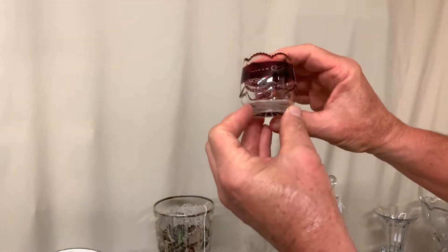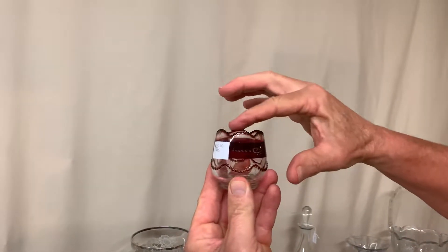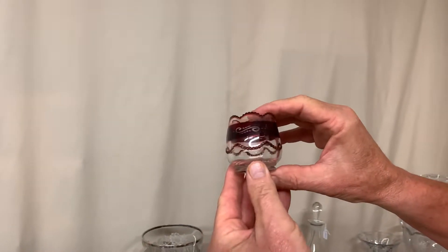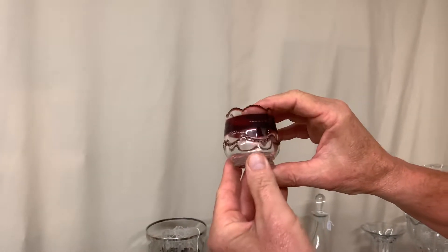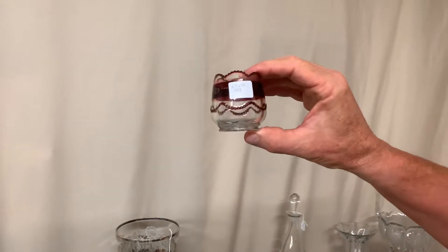Here's a beaded swag toothpick holder. It's got ruby flash in the center, ruby flash around the top, and the beads are ruby flashed. It is not a souvenir piece, so if you collect toothpick holders this is kind of a hard piece to find that's not a souvenir. It's priced $35.